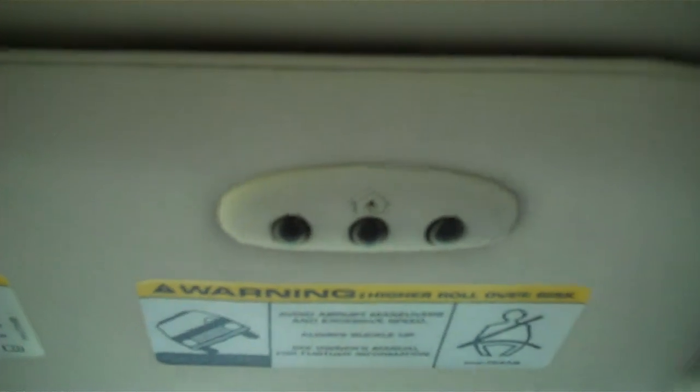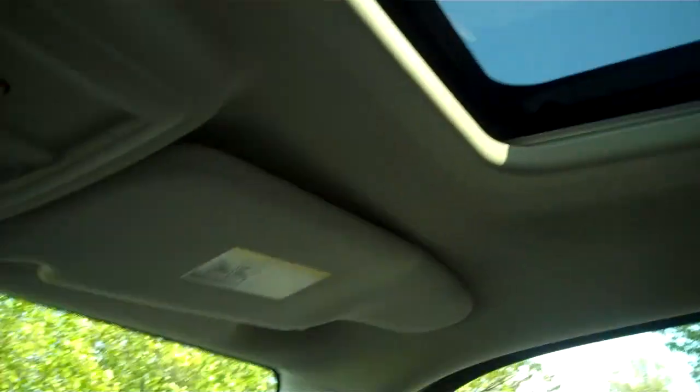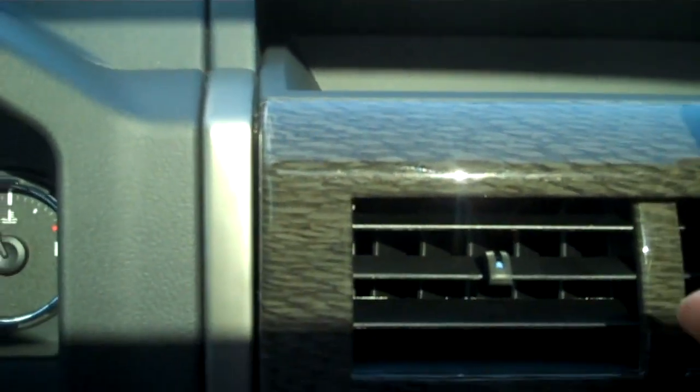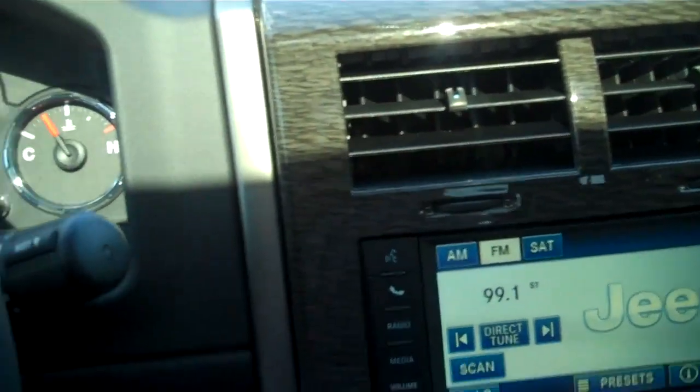Integrated garage door openers. Does have a power sunroof. Got your carbon-look gray accents all around the interior, as you can see.